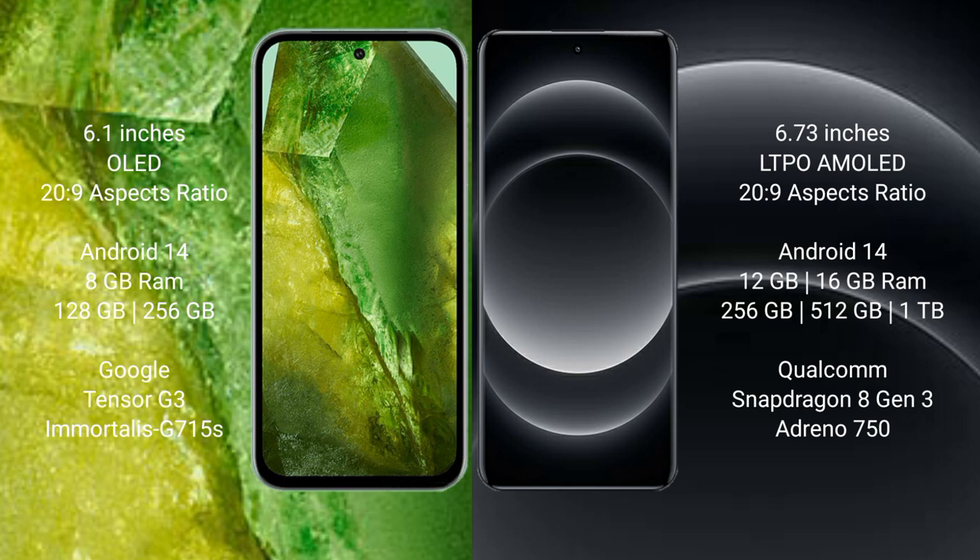Google Pixel 8a runs on the Android 14 operating system. Xiaomi 14 Ultra also runs on the Android 14 operating system.